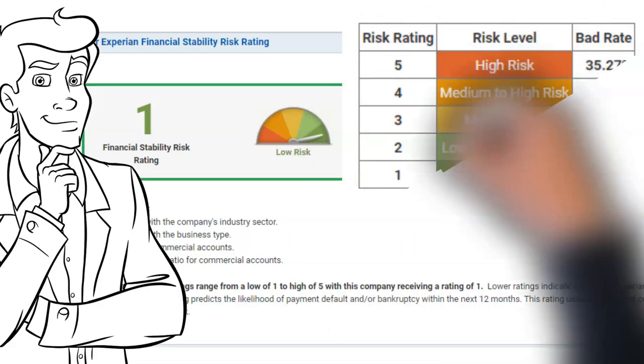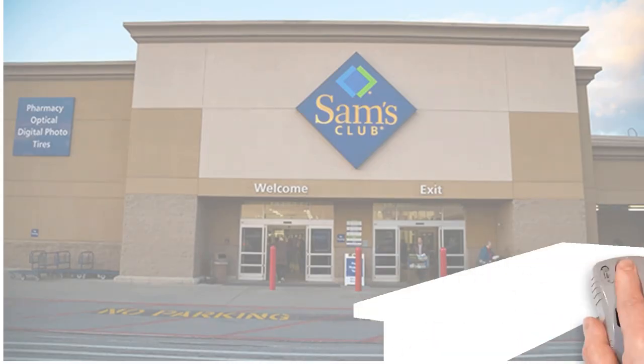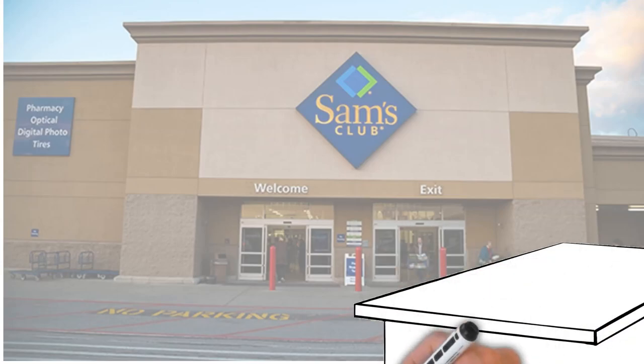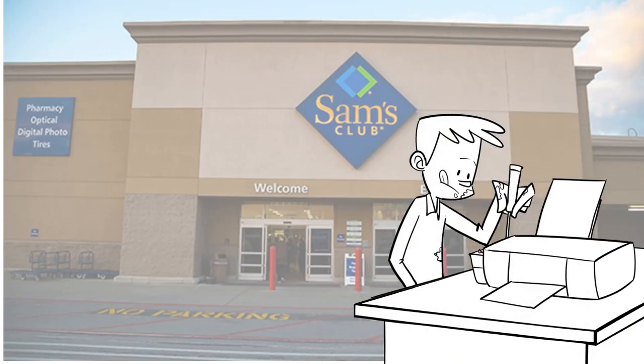There is but one step left to get your Sam's Club MasterCard. Print out the application from the link below and take it to your local Sam's Club along with your EIN, articles of incorporation, and your driver's license. Please leave a comment below about your experience with the Sam's Club MasterCard — we'd love to hear from you.